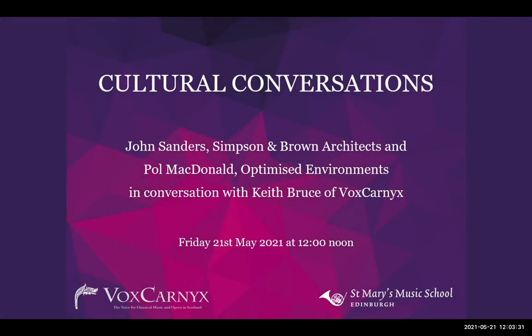I'm Peter Tierfelt. I have a new backdrop today. I'm the Advancement Consultant at St. Mary's Music School and welcome to Cultural Conversations.